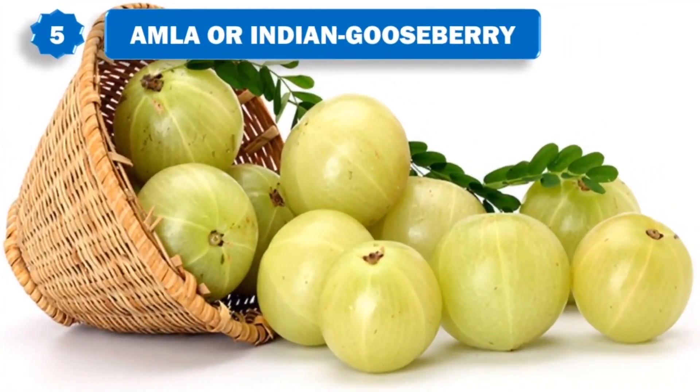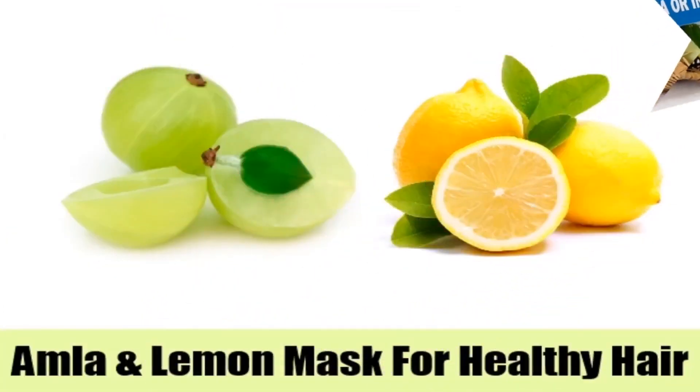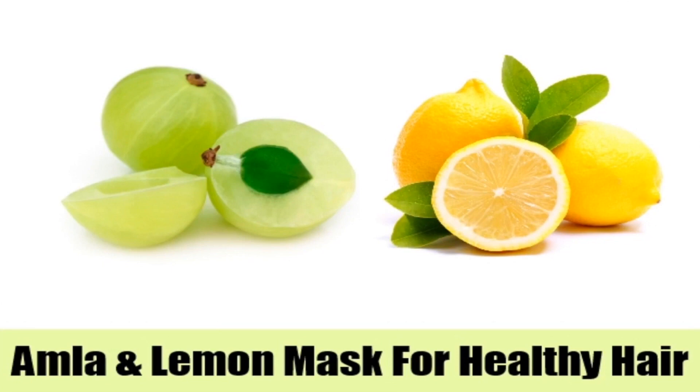5. Amla or Indian gooseberry. For people suffering from hair fall, Amla or the Indian gooseberry is a blessing. It is packed with vitamin C and antioxidants that can reverse hair loss if it is in the initial stage. Either use Amla juice or powder and mix it with lemon juice. Apply it on the scalp and leave it to dry. Rinse hair using lukewarm water.